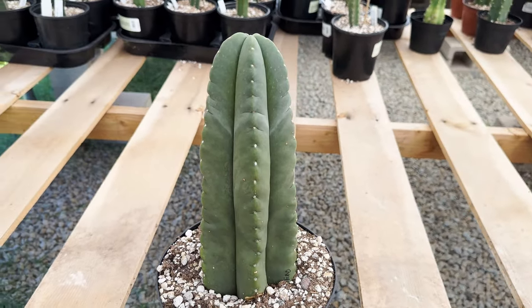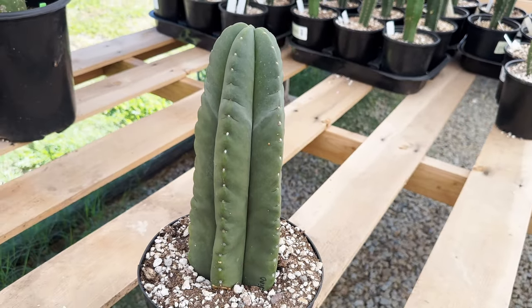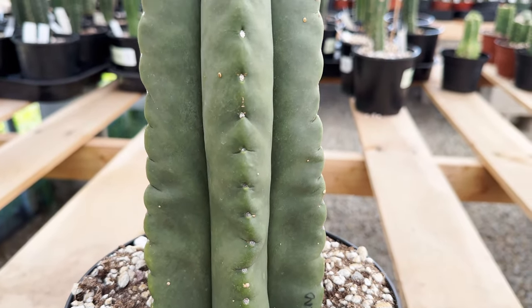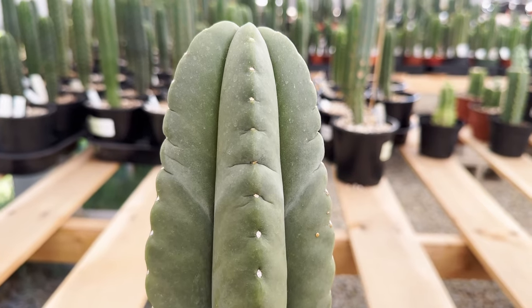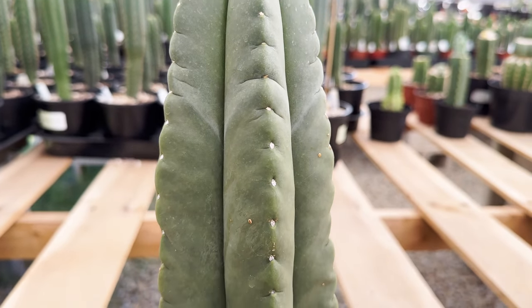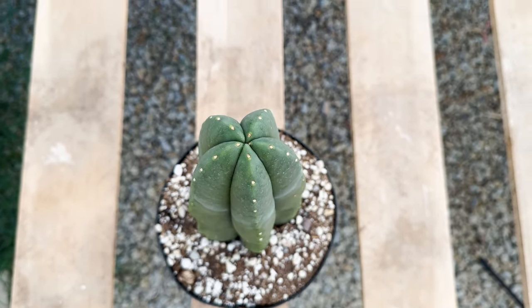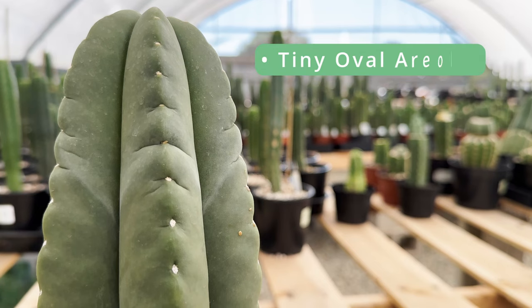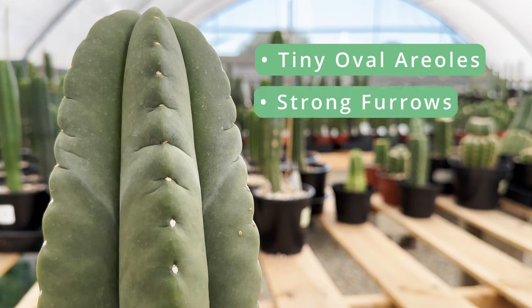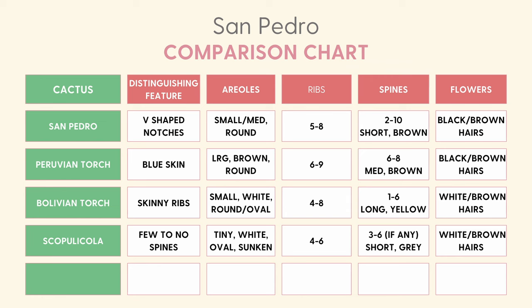The Scopulicola, native to Bolivia, stands out with its nearly spineless appearance, dark green skin, and plump growth. The Scopulicola is tall, with an average growth rate, a thicker body, and a rounded shape at the ribs and tips. It forms many branches when matured and has a convex side profile due to its extra girth. Its skin is dark green with a grainy texture, and it typically has four to six rounded ribs. The areoles are tiny and oval, with strong furrows or creases above them. It has few spines, usually numbering between three to six per areole if any at all, and produces large white, night-blooming flowers with white to brown hairs.